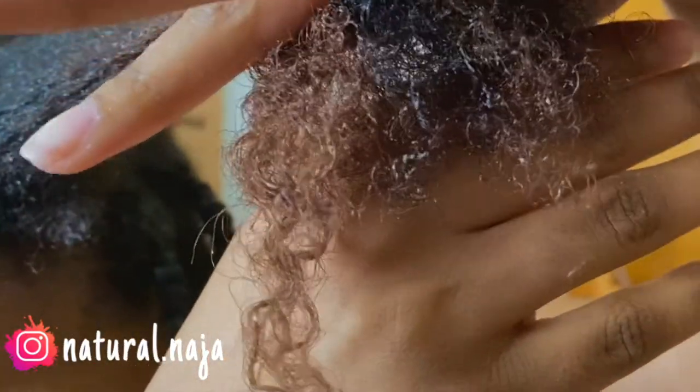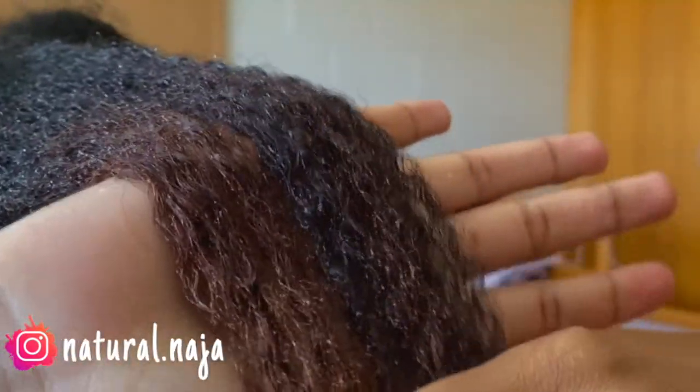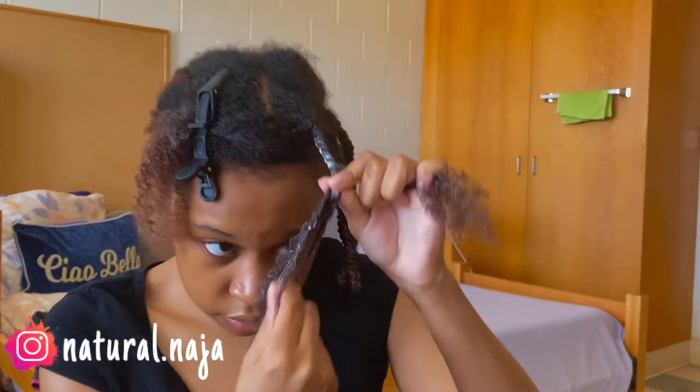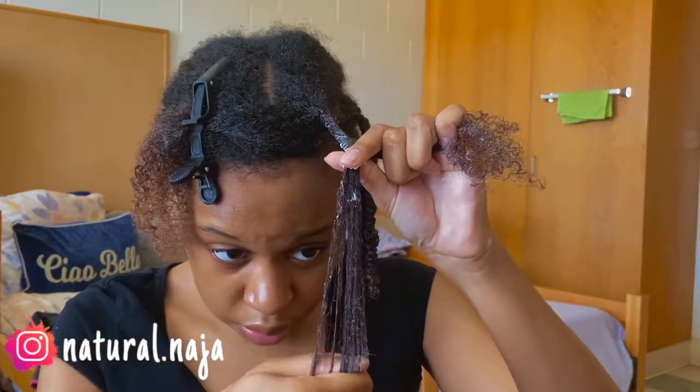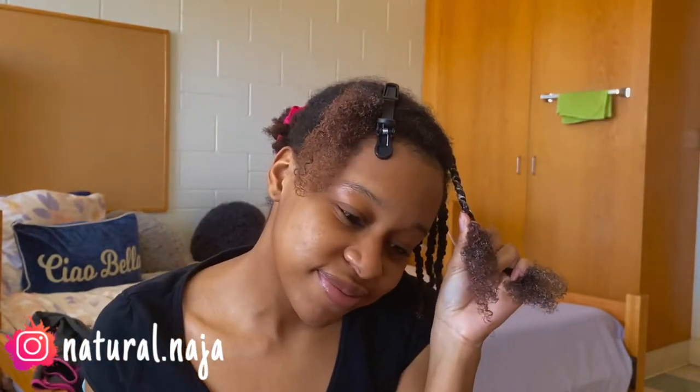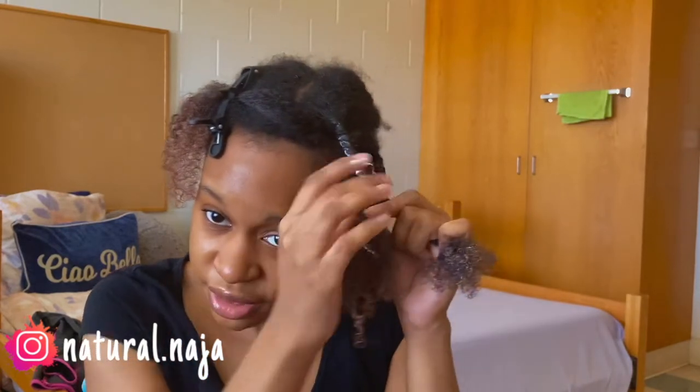I'm not too convinced about this product so far. Do you see it just sitting on top like that? This is making me nervous. At this point I'll be shocked if I don't have flakes. I really don't think I should keep going.